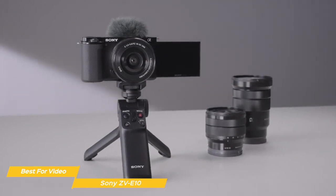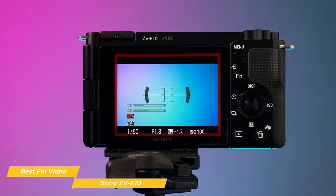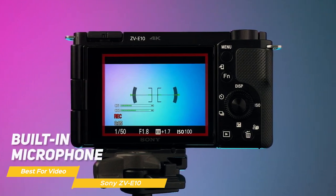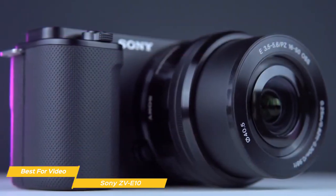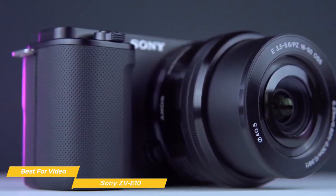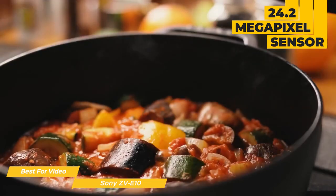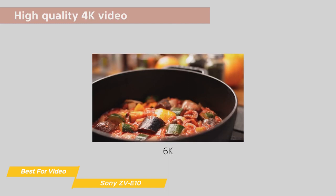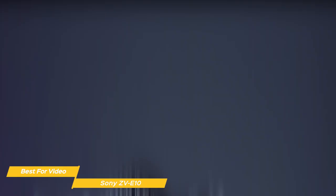The ZV-E10 features a 3-inch touchscreen that can be flipped 180 degrees — a real plus when shooting video on the go and ideal for vloggers. It has easy-to-control settings with a responsive and intuitive touchscreen, making the camera a joy to use. The camera has a built-in microphone for good audio capture, and there's a 3.5mm audio input for an external microphone if you need better quality. In terms of image quality, the ZV-E10 boasts a 24.2 megapixel sensor capable of full HD 1080p at 60fps or 4K at 24fps.